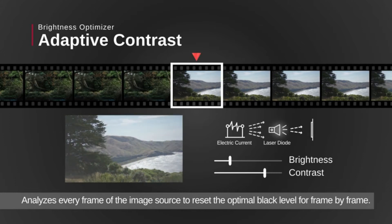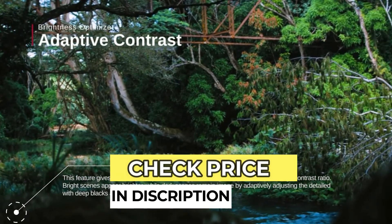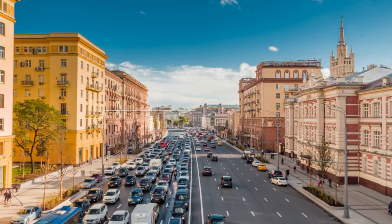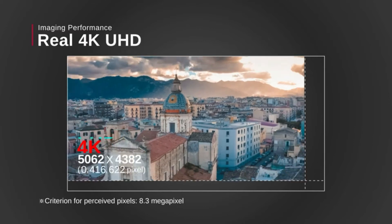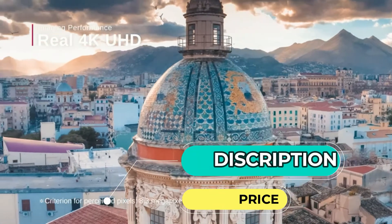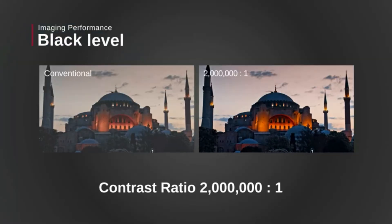Sony VPL-VW325ES. The Sony VPL-VW325ES is a thoroughbred among ponies, a Porsche among Volkswagens, an absolute stunner with a price tag to match. The contrast ratio, easily the most important aspect of overall picture quality, is better than the Epson 5050UB and significantly better than any projector that doesn't cost significantly more. And that's saying something, since the Sony itself costs significantly more than any other projector on this list. If price is no object, the picture quality is incredible.